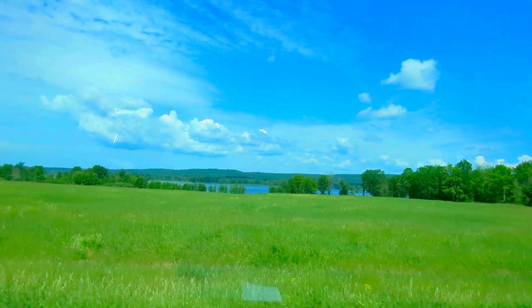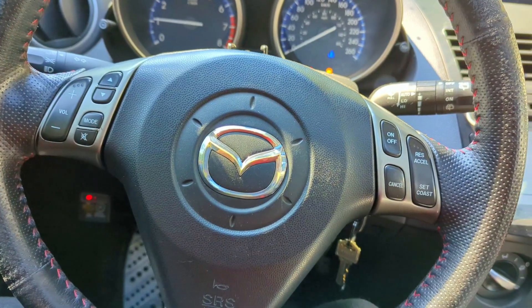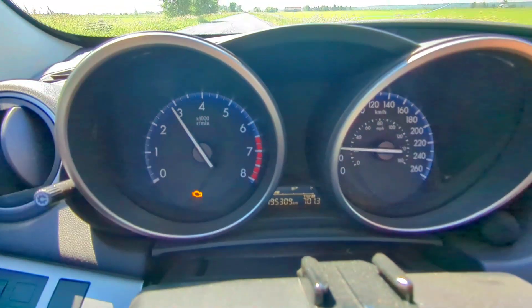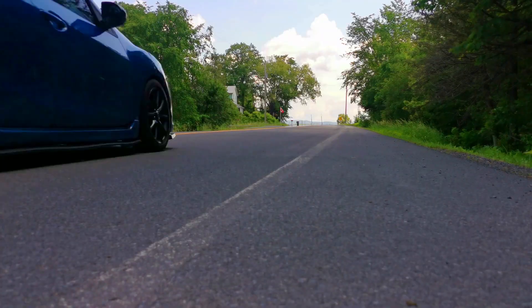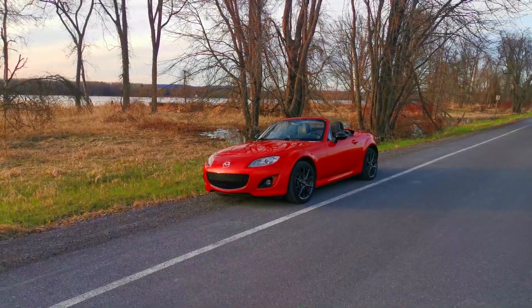The car is a lot more engaging to drive. If you've ever driven a Miata, it's the same feeling — you might not necessarily be going fast but it's fun. You can rev out each gear without worrying about going above the speed limit. I'm very pleased with the mod so far. The car feels a lot more responsive, a lot more torque, and it's funner in the same sense that a Miata is funner.